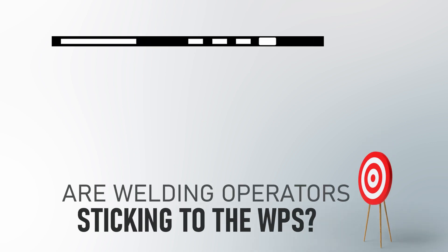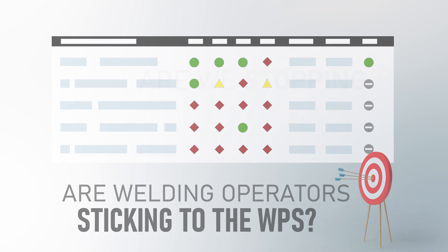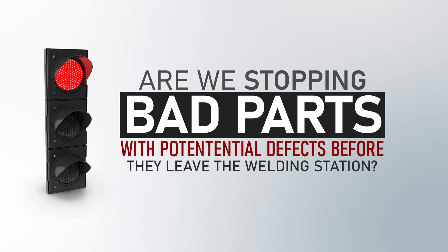Or maybe you're in quality control and you need to prevent downtime or rework that could slow down production and increase costs. Are we stopping bad parts with potential defects before they leave the welding station?